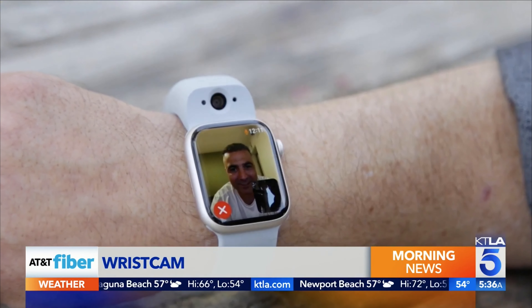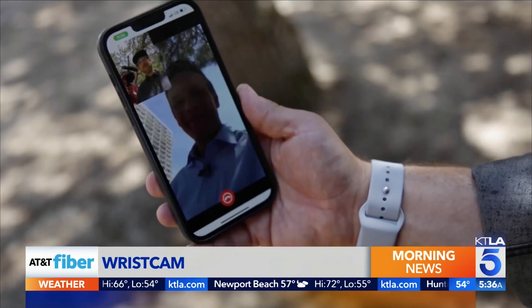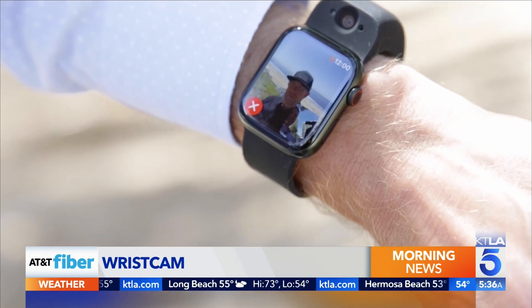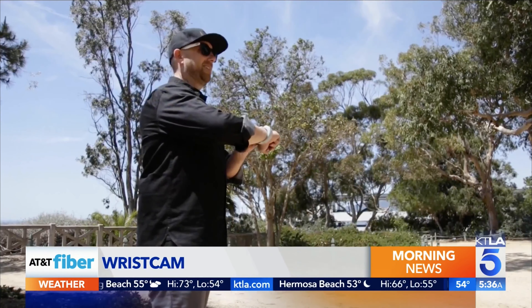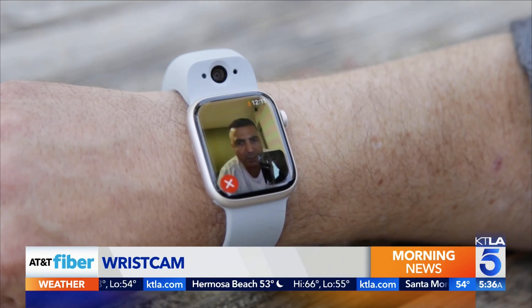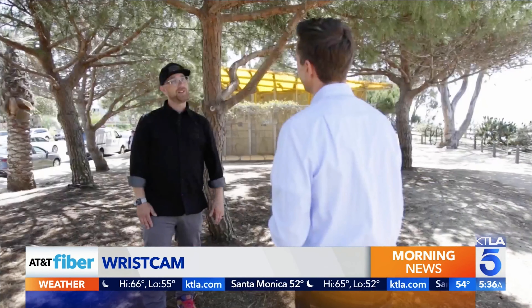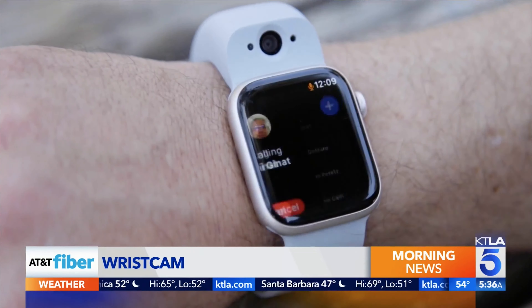Video chat from watch to watch, or watch to phone, as long as the other user has the app installed. The next best thing to being in the same room with somebody is being on a video sync with each other. The picture was clearer than I expected, and although the connection was choppy at times, Wristcam is a novel new way to stay connected.